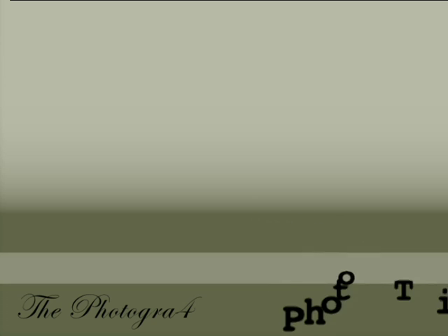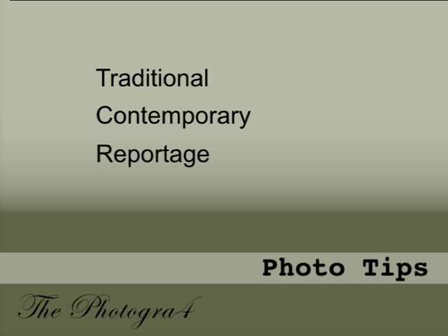Now for the segment on the different styles of wedding photography — being traditional, contemporary, and photojournalistic or reportage. I mentioned the different styles of photography: traditional, contemporary, and reportage. You need to know what they are before you can decide whether you like them.